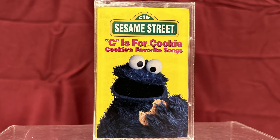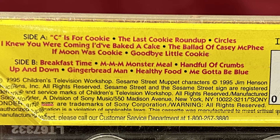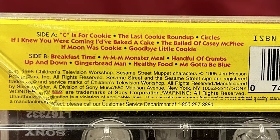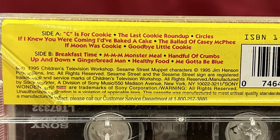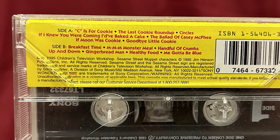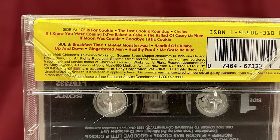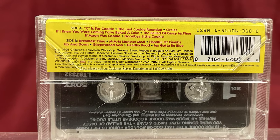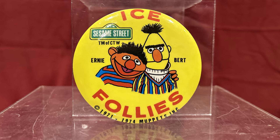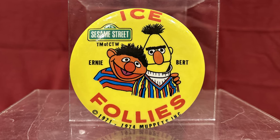This Sesame Street C is for Cookie cassette tape, put out by Sony Wonder in 1995, which includes the songs C is for Cookie, The Last Cookie Roundup, Circles, If I Knew You Were Coming I'd Have Baked a Cake, The Ballad of Casey McPhee, If Moon Was Cookie, Goodbye Little Cookie, Breakfast Time, Monster Meal, Handful of Crumbs, Up and Down, Gingerbread Man, Healthy Food, and Gotta Be Blue.